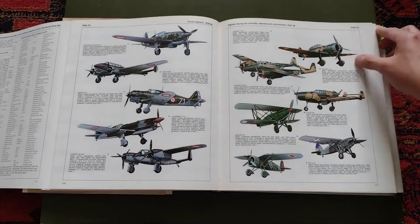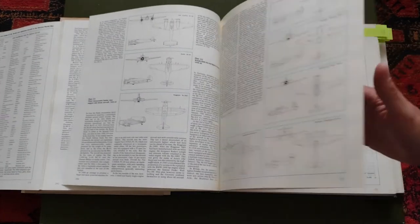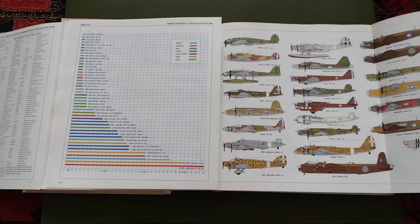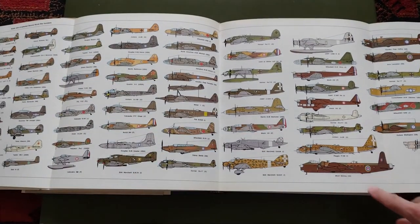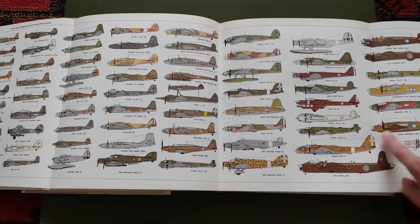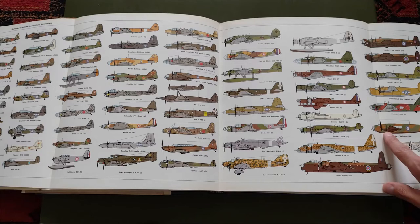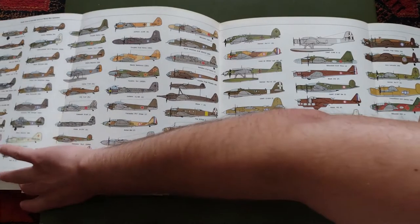The next page I selected is the same format but for the bombers. It's interesting to see how big, for example, the Wellington is — it's here pretty much as long as the Lancaster, so very similar sizes. These scale comparison spreads are really useful for visualizing relative dimensions at a glance.